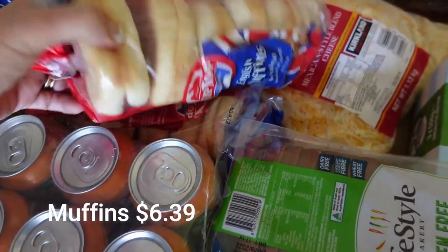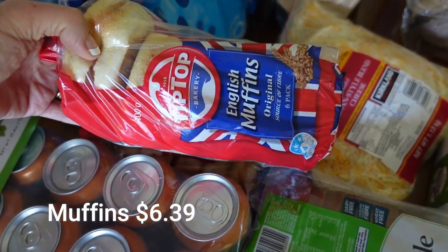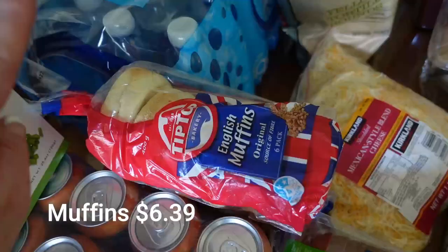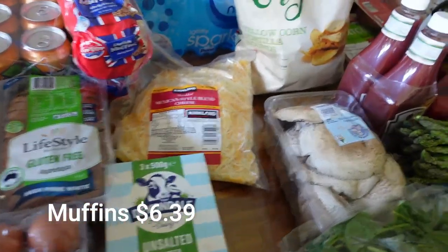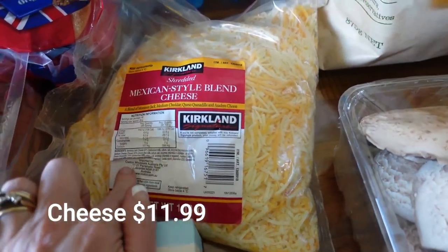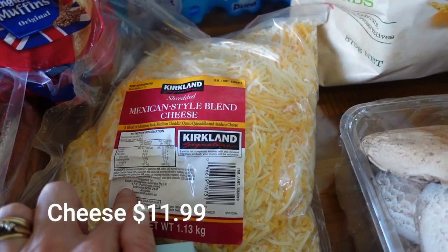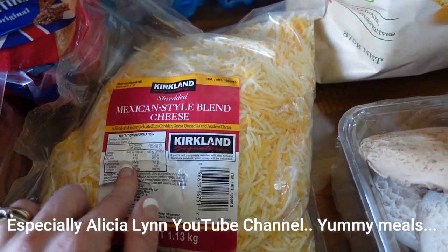I'm going to do some breakfast prep with muffins - egg and bacon McMuffin style - and I've got the gluten-free buns so I can make a gluten-free version as well. I also got the Mexican style blend cheese. I'm going to check out my American friends' YouTube channels for recipes because they use this all the time and I'm keen to try it.